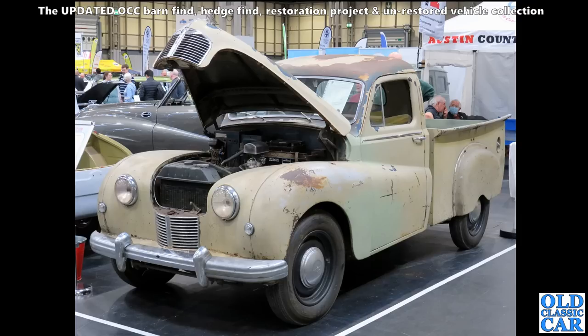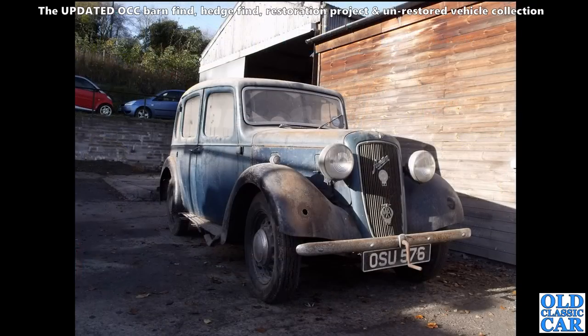Now a super rare Austin A70 pickup truck, and this was based on the A70 Hampshire no less. I think this probably came in from Australia, where most of the surviving examples I think have been found. Beautiful old pickup.